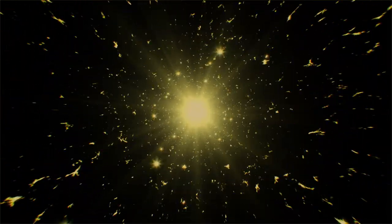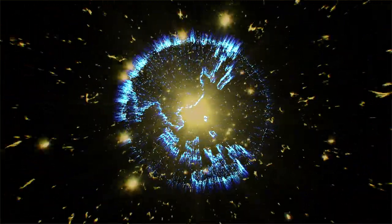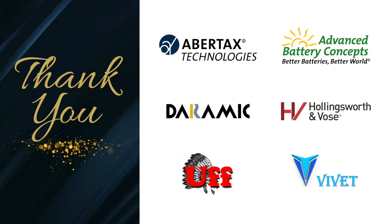These innovations ensure the lead battery industry can meet the energy demands of our world for applications today and for the emerging technologies of tomorrow. Innovation is the key to our future. Thank you to all the companies who have made commitments to innovation.